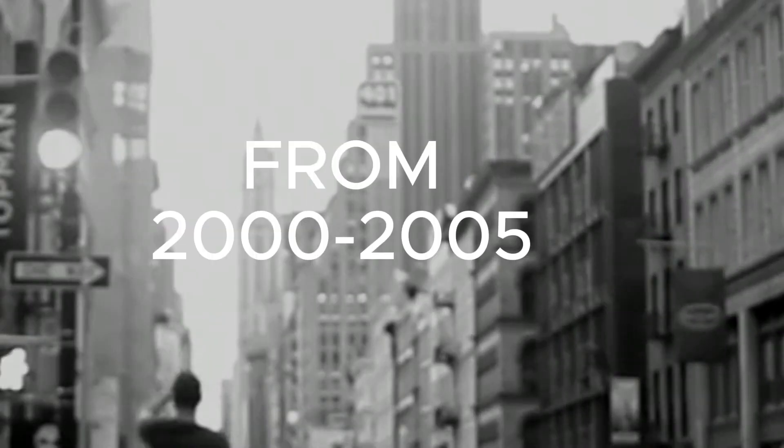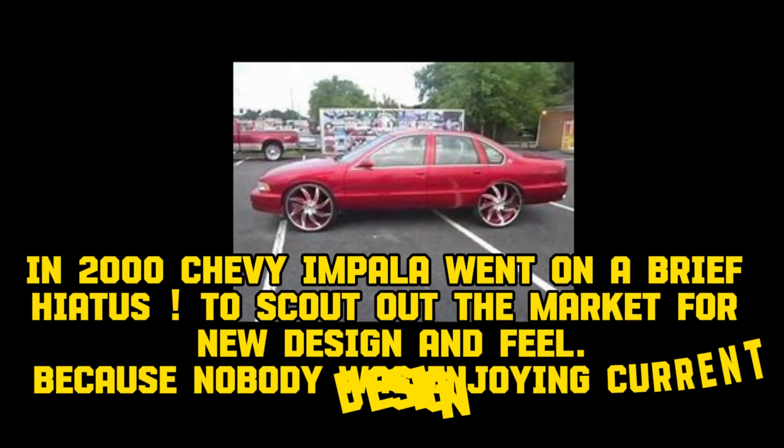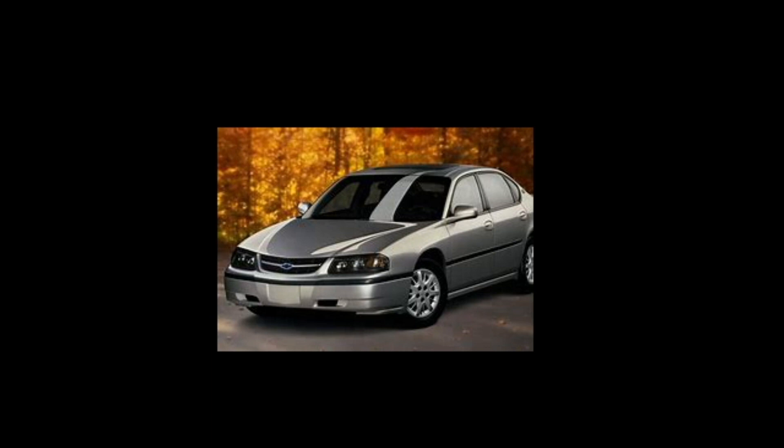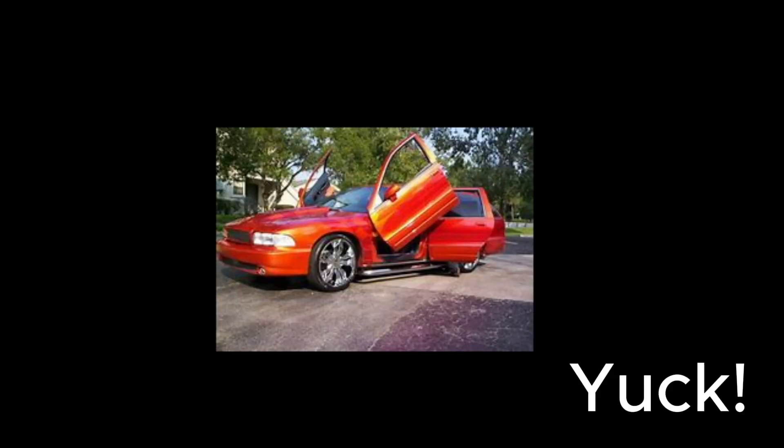From 2000 to 2005, in 2000 the Chevy Impala went on a brief hiatus to scout out the market for a new design and feel, because nobody was enjoying the current design.